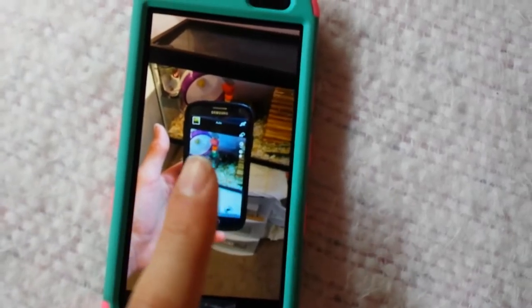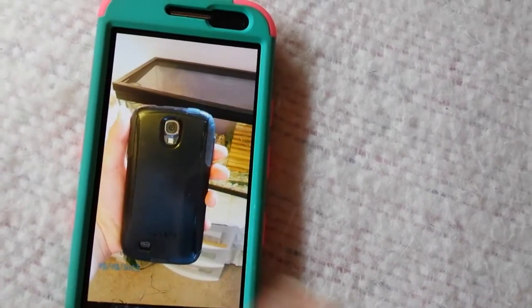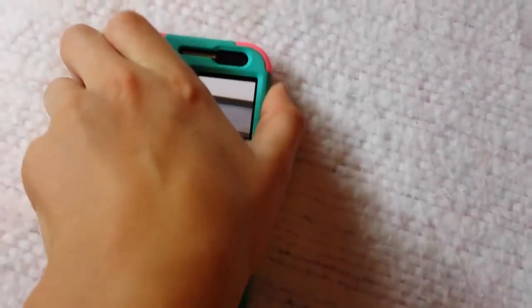This is what the front of the new phone looks like, and this is the back. So that is that.